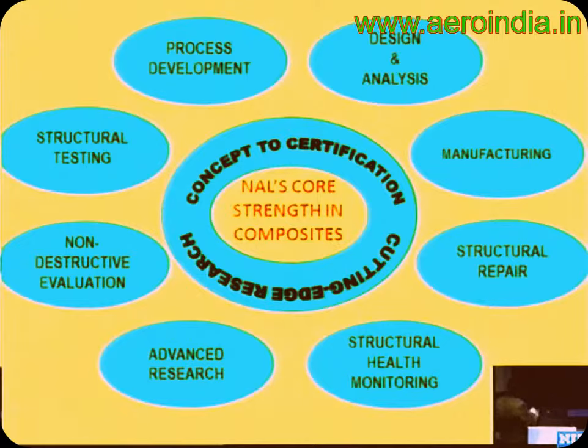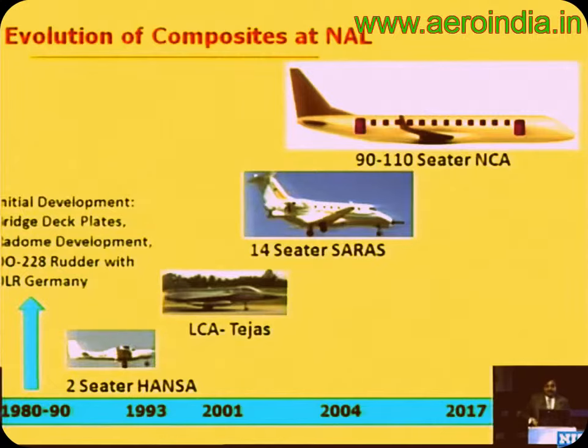NAL's core strength covers many areas of composites: design and analysis, manufacturing, repair, NDE, testing, and process development. One important aspect is that composite manufacturing requires a concurrent approach with design — the design person must work alongside the manufacturing person at all times. The evolution of composites at NAL started in the 80s with significant contributions to the Tejas aircraft. Now we have our own 14-seater Saras aircraft, and there is a proposal to build a 110-seater civil aircraft.